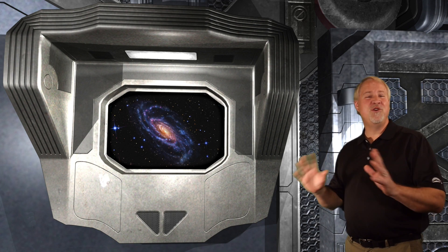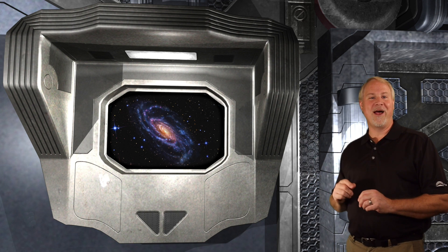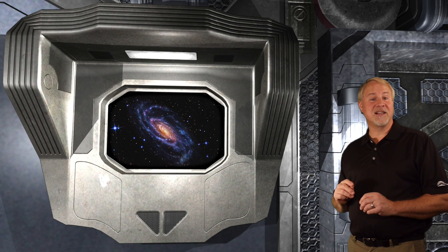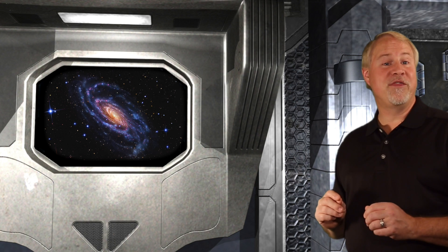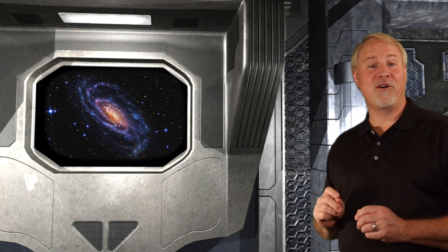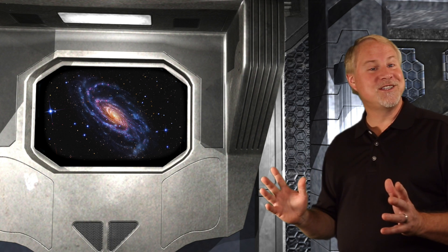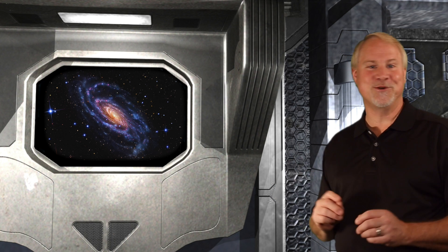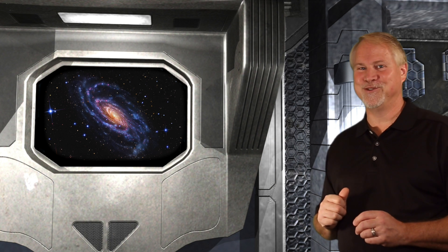NGC 5033 is a beautiful spiral galaxy just south of our home base star, Cor Caroli. On our way to 5033, we'll pass another decent galaxy, NGC 5005, a 9th magnitude spiral. NGC 5033 is a magnitude 10.8 spiral galaxy with a length of 11 arc minutes. Its relatively large size and reasonable surface brightness make it a nice object that can be viewed and imaged by amateur astronomers. This may be a future target for me at the observatory.